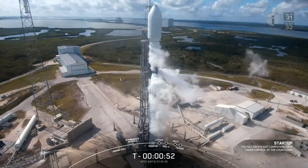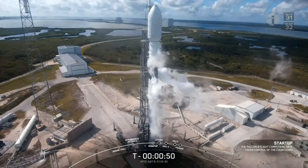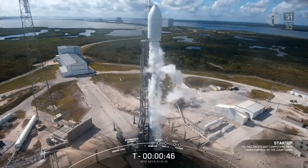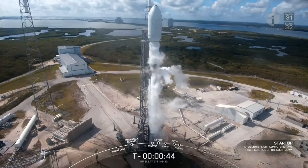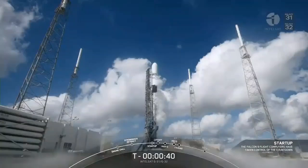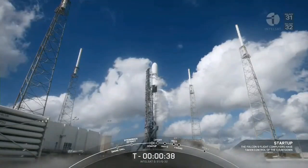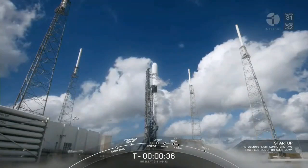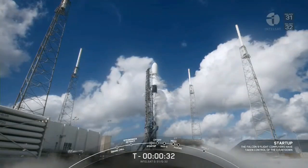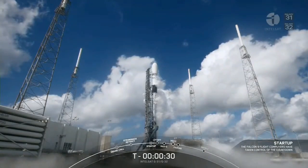From here the launch team will provide their final go for liftoff. LD, go for launch. With that, the launch director giving their final go for launch.